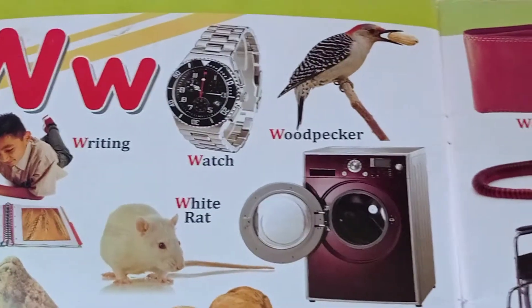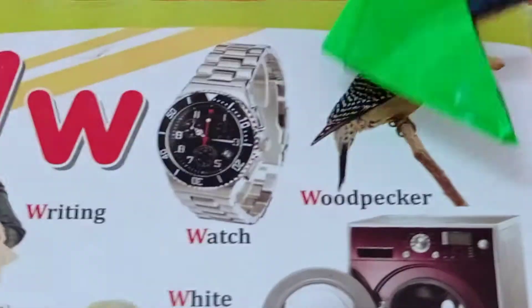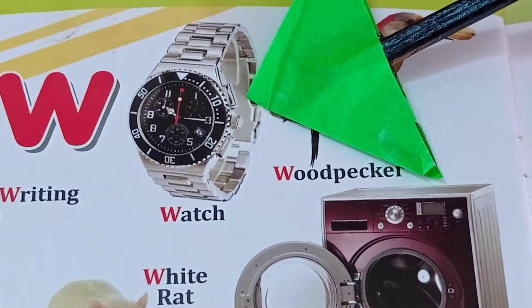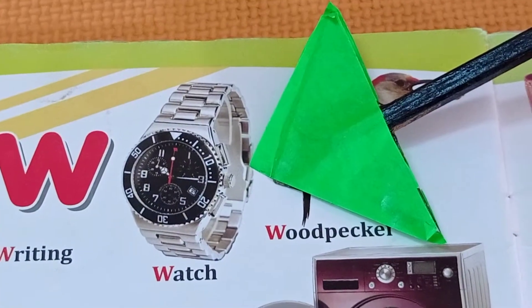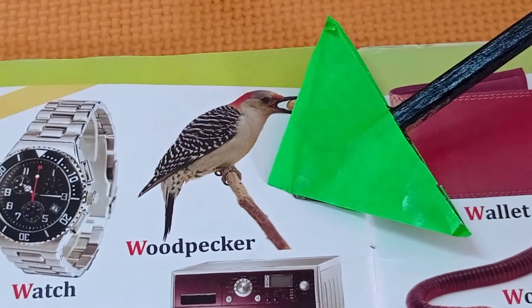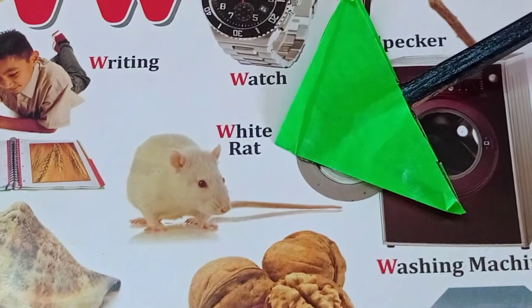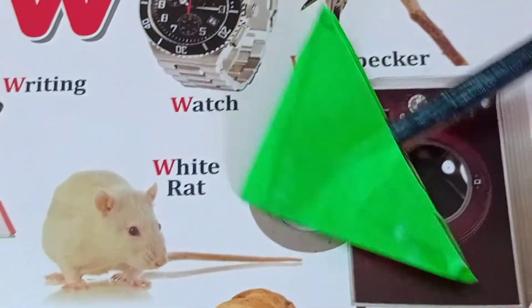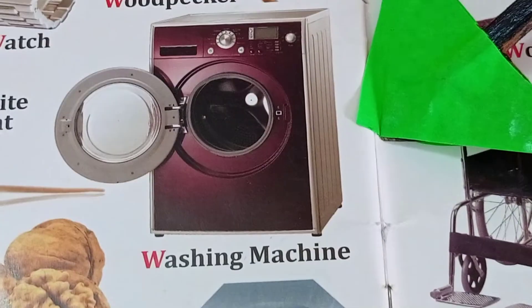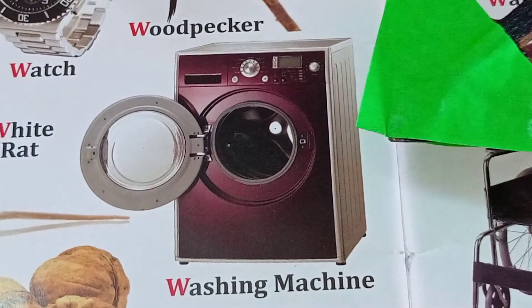These all the pictures start with the letter W. Watch — the watch starts with the letter W. Woodpecker. White rat. Washing machine — again starts with letter W.